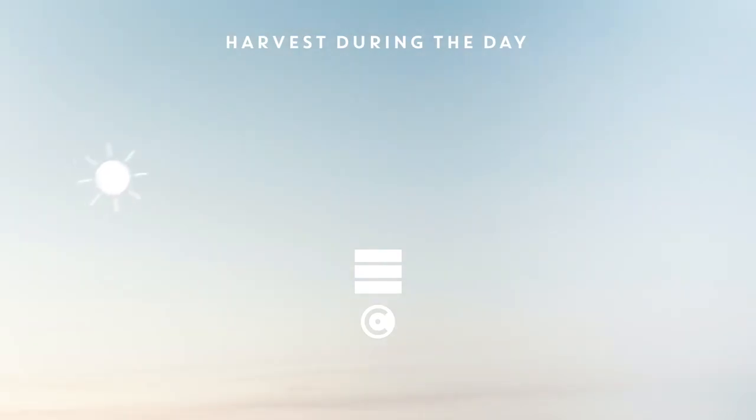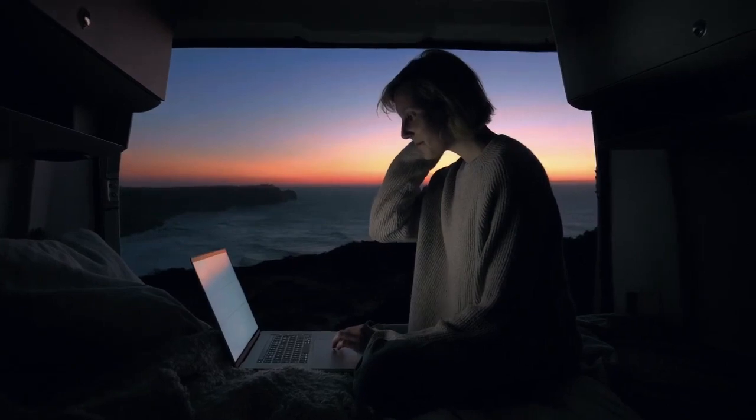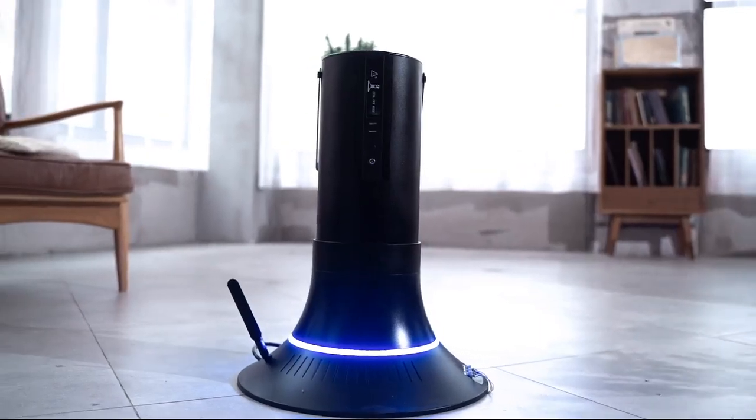Smart solar panel and battery will produce renewable electricity during the day and store it intelligently, so you can use it whenever you have the need for it and wherever you are. Welcome to the Kraftstrom family.